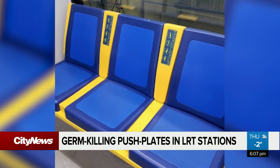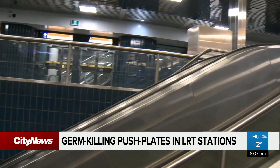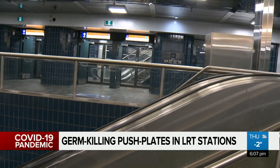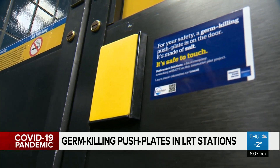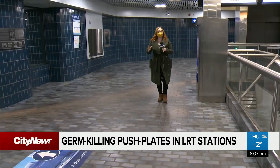Later this month, ETS is also adding antimicrobial seats to LRT trains. They'll be keeping an eye on what happens in the lab with COVID-19 on these surfaces. Although the final results aren't in yet, there's good evidence to suggest that salt should inactivate this virus because it does that to similar viruses.